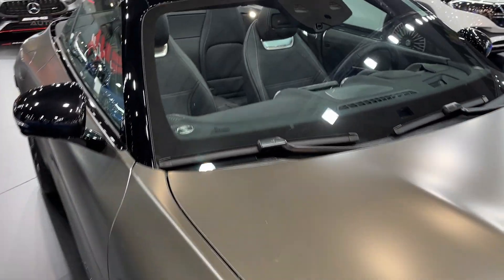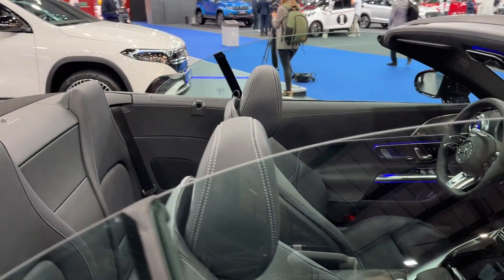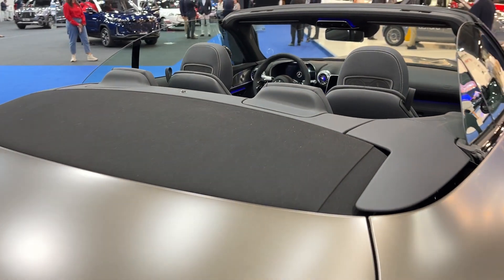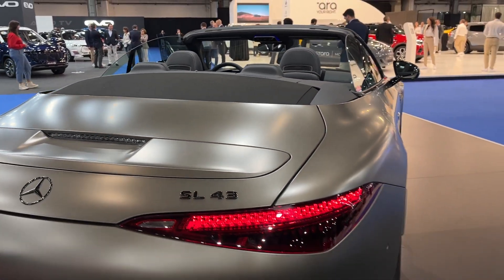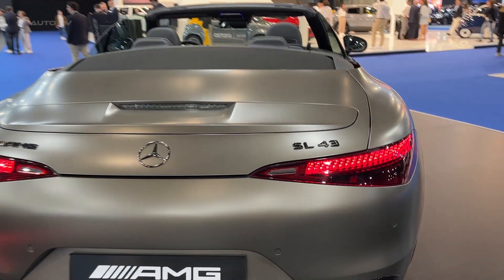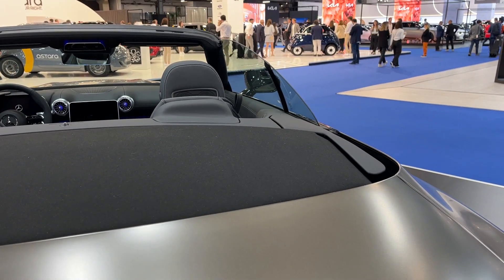The performance of the SL43 is surprisingly agile given its size. The turbocharged 4-cylinder engine delivers ample power for a responsive daily drive, and the 9-speed automatic transmission ensures smooth, quick shifts. Handling is sharp and precise, promising a confident drive, and the ride remains comfortable even over uneven surfaces.